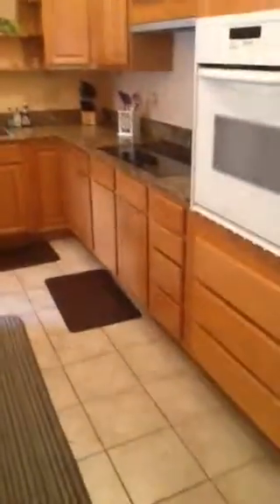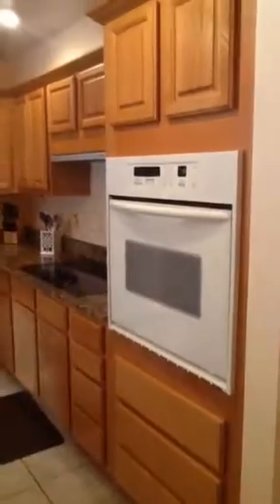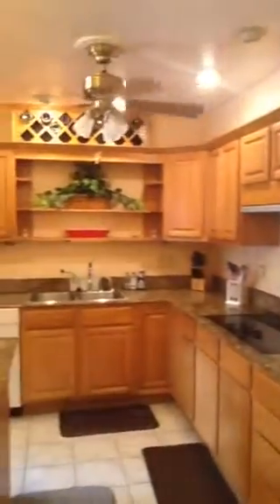Kitchen has new granite, wine rack. They've also included a survey.